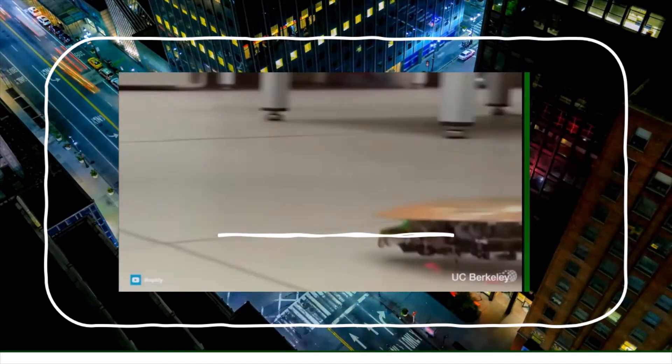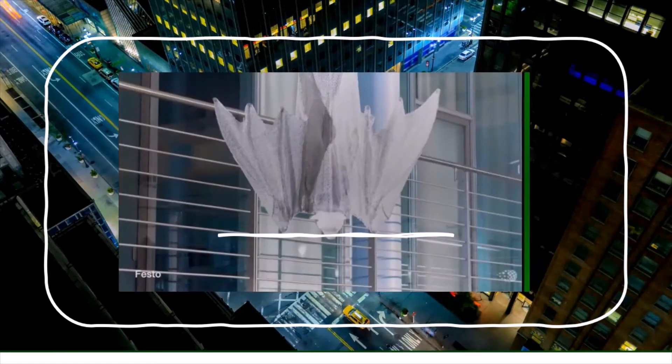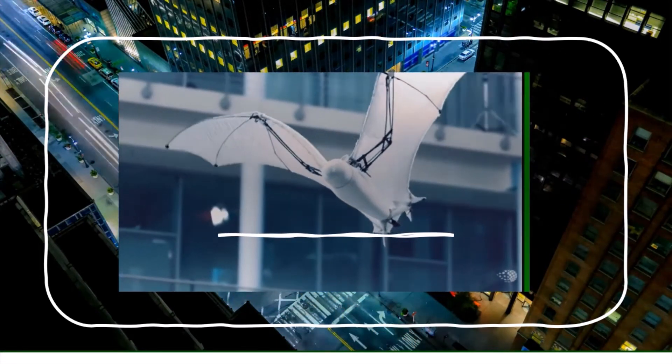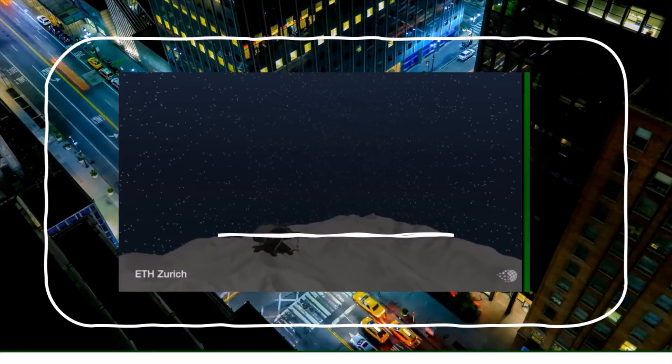They're designed with a flexible shell to squeeze down through gaps a fraction of their size. This robot bat removes the danger of propellers, potentially allowing drones to work safely around crowds of people. And a robot cat is being developed for low gravity exploration.